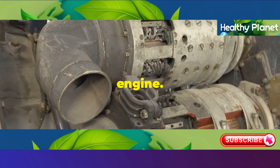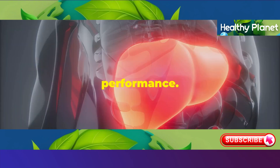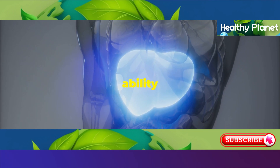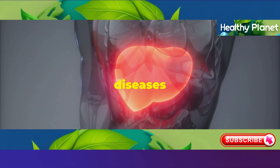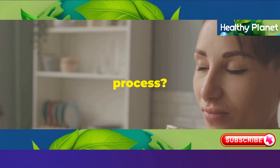Think of your liver like a car engine. Regular wear and tear can lead to rust, buildup, and decreased performance. The same goes for your liver. As we age, its ability to regenerate and repair itself diminishes. This can make us more susceptible to liver diseases and other health problems.